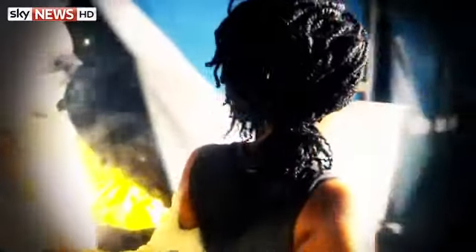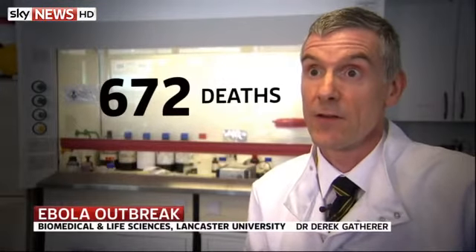Ebola virus was first discovered in 1976 in what was then Zaire in Central Africa. It's thought to originate in fruit bats. We've had several outbreaks since then in Central Africa, but this is the first one that we've seen in West Africa. It's also the largest outbreak we've seen so far, with over 1,200 cases and nearly 700 deaths now.